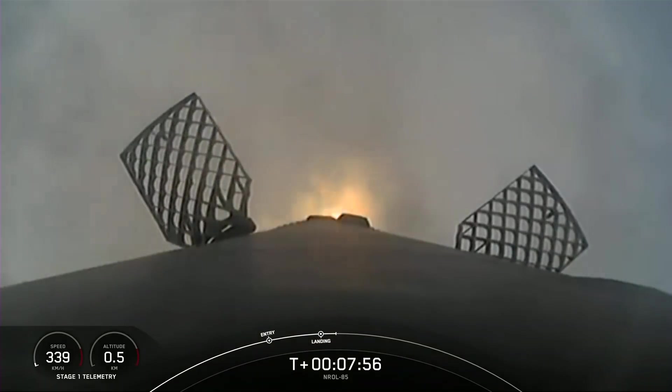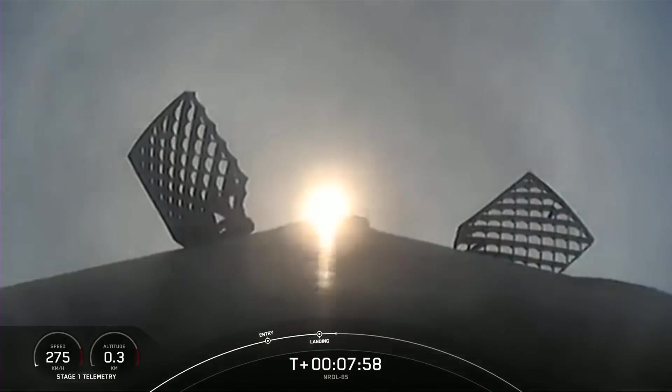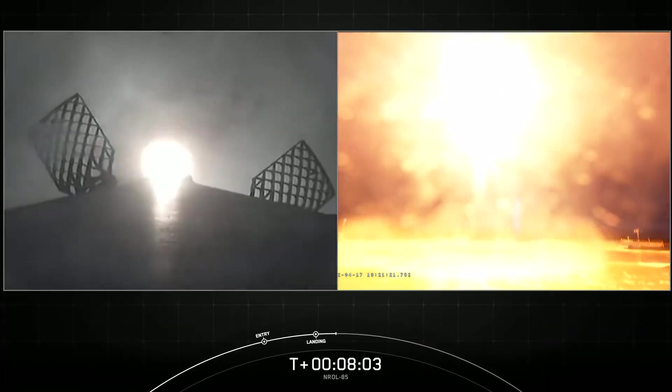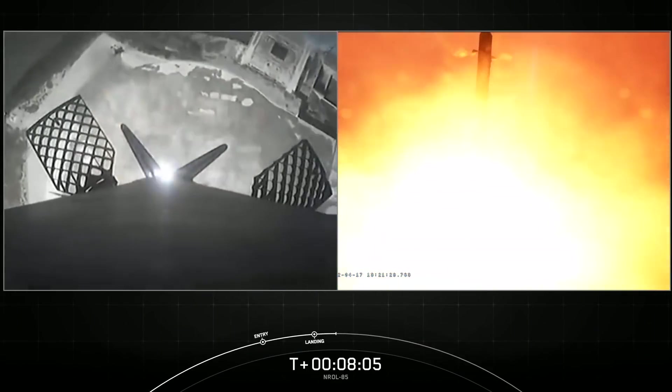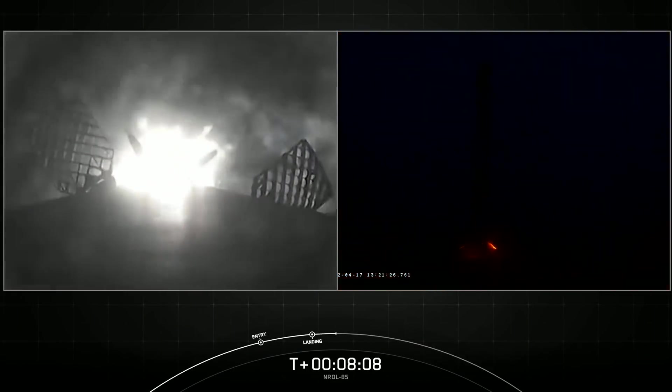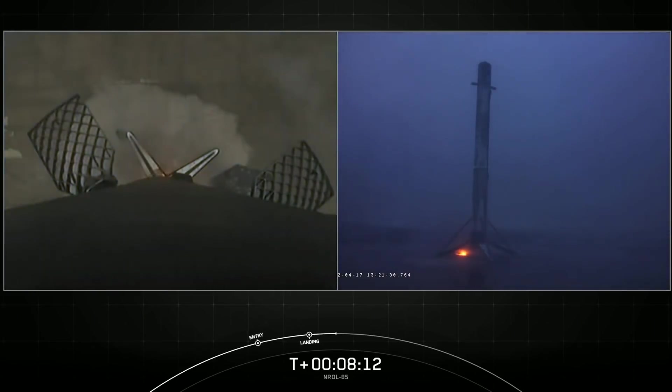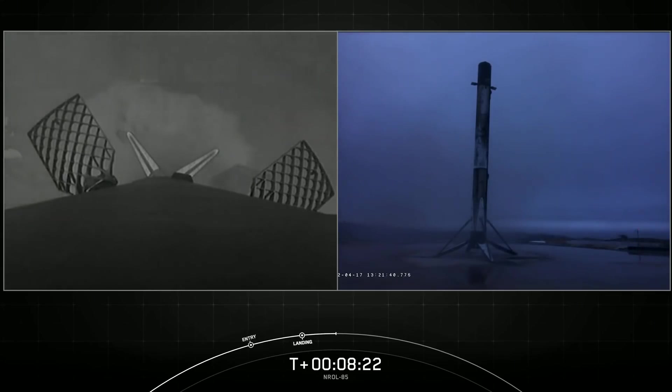Stage two is in terminal guidance. Landing legs deployed. Stage one landing confirmed. The Falcon 9 first stage has successfully landed at our landing zone, making this the second consecutive landing for this booster. It also marks our 114th overall successful recovery of a first stage booster.